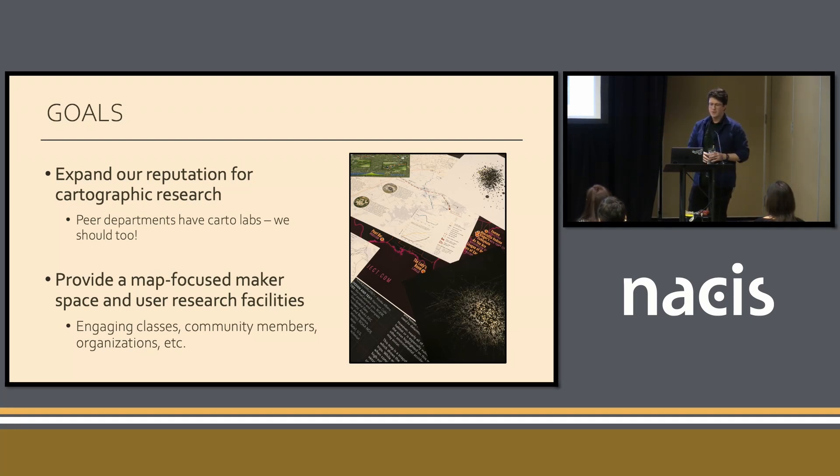That could be classes coming through, people who want to talk about maps in their non-geography courses coming in to use this equipment, but also community members in State College, people in the greater Central Pennsylvania region, organizations, companies — basically whoever wants to use these resources, we want to make that accessible to them.